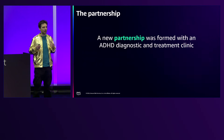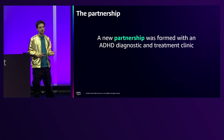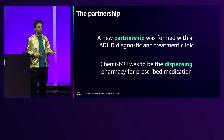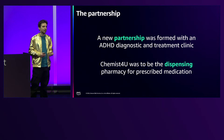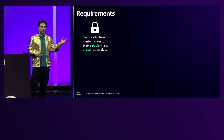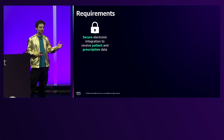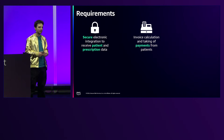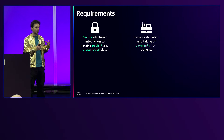We also do B2B with healthcare partners. A new partnership was formed with a clinic that had been running for a few years doing ADHD diagnostics and treatment. We were going to be their dispensing pharmacy because the existing pharmacy couldn't scale — they couldn't get enough medication. We're quite a large organization so we can source a lot of that medication.